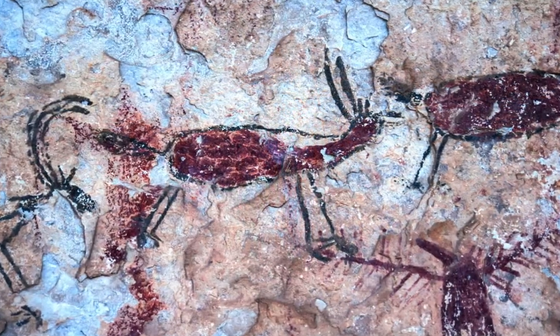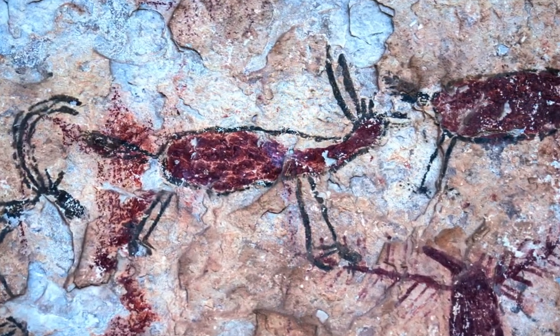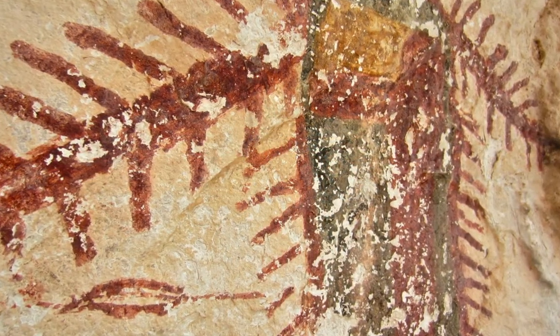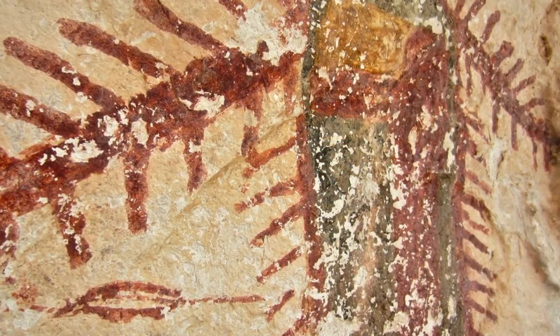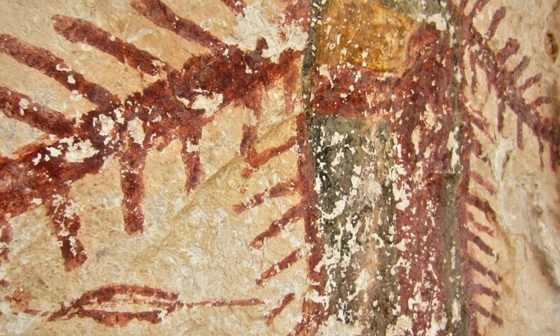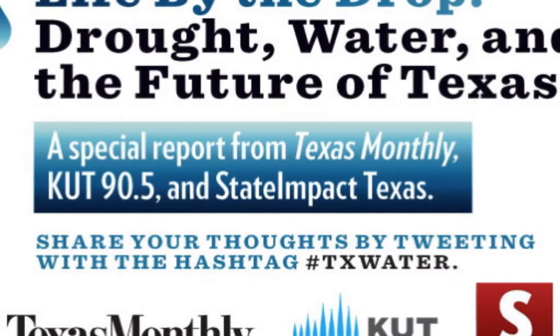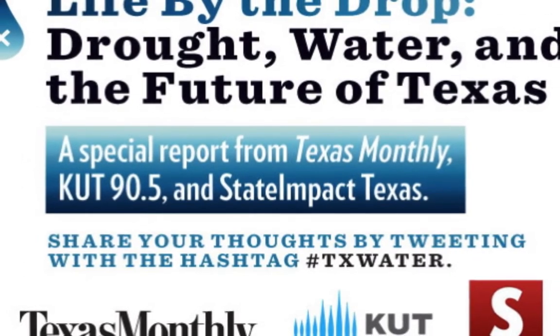As you stare at it, you begin to see the patterns — the way that they seem to be connected, with lines drawing from one figure to another. You begin to see a narrative, and the question is: what is this story? Were they talking about their ancestors? Were they writing about their gods? Does it have something to do with the weather? Does it have something to do with bringing the rain?